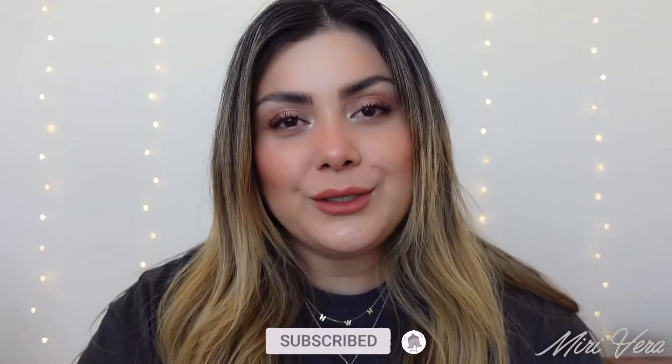Hi guys! Welcome back to my channel. If you are new here, my name is Mary and I give you guys an extra warm welcome. I would love it if you grabbed a snack, stayed for a while, and clicked the subscribe button. And if you're a returning viewer, thank you so much for coming back. I appreciate you more than you know.